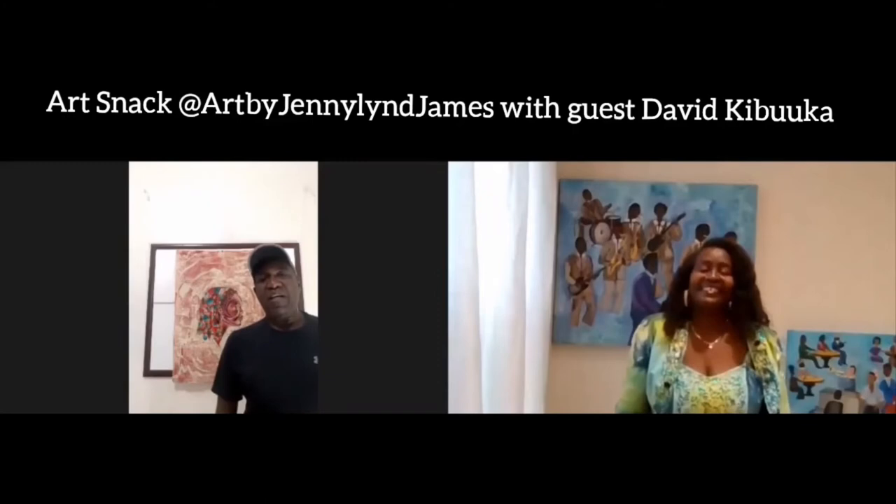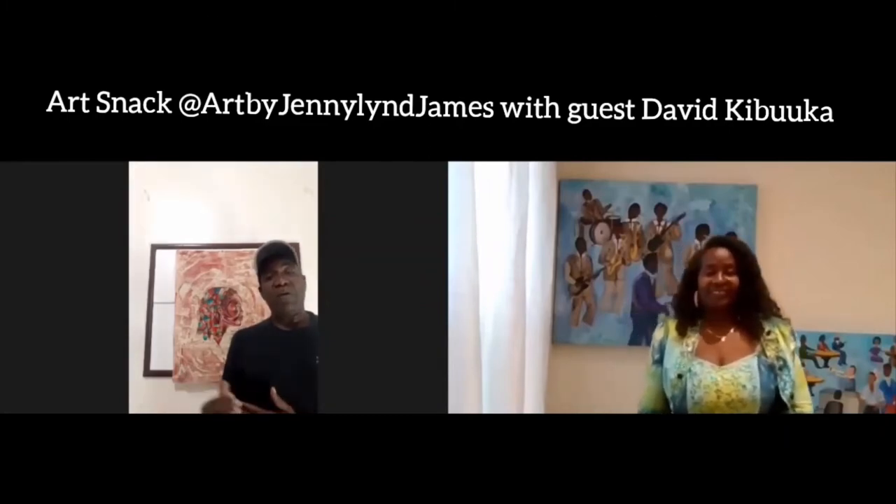So David, tell us a bit about your art practice. How did you get started and what sort of art do you do? I started when I was very young, and when I came to Toronto I studied at Ontario College of Art, but I came with something a little different — the modern batik technique — and I'm going to show you some of my work done in the modern batik technique.